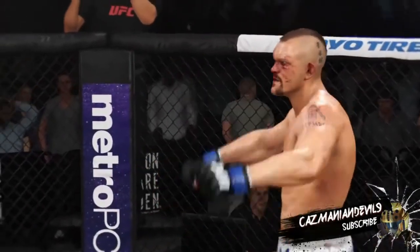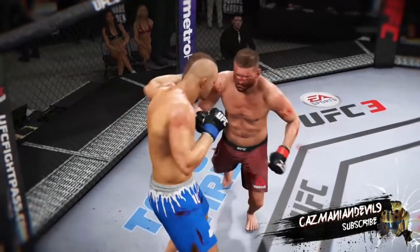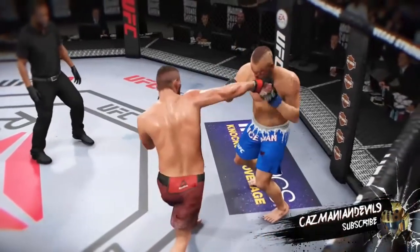Safe to say he wasn't stalling or looking for a referee stand-up. He was looking to pound his opponent's head through the canvas, and he nearly did so with some of those hammer fists, man. He wasn't trying to score — he was trying to put an exclamation point on it.